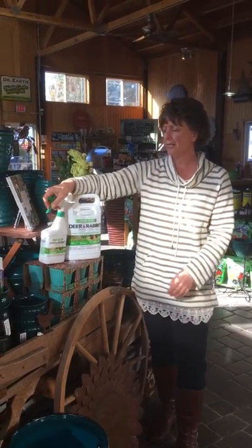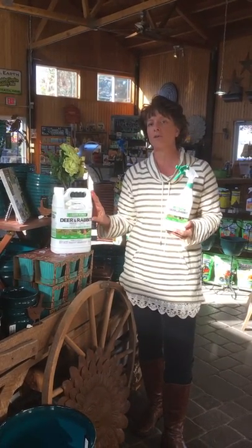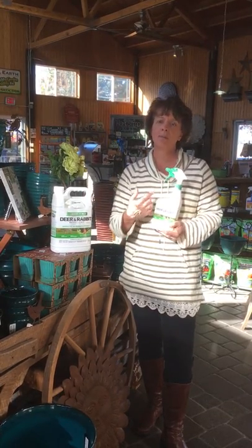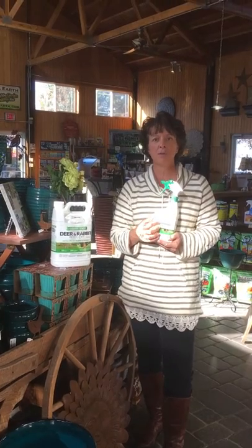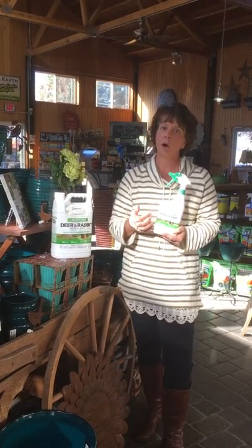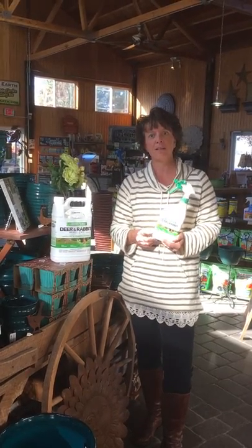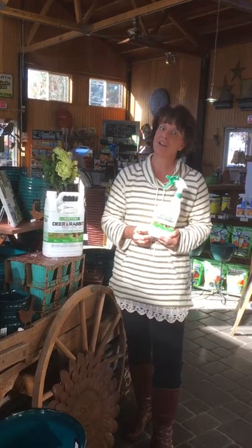The next thing you're going to want to do is apply some of the Liquid Fence deer and rabbit repellent. It's really important that you shake this product before you use it — it does work, it is amazing. I always tell people to write 'shake me' on the front of it so they'll remember. And you can always write on it to apply to young trees in August so that you won't have the deer rubbing on the trees in the first place. So that will be your fix for deer damage this time of year.